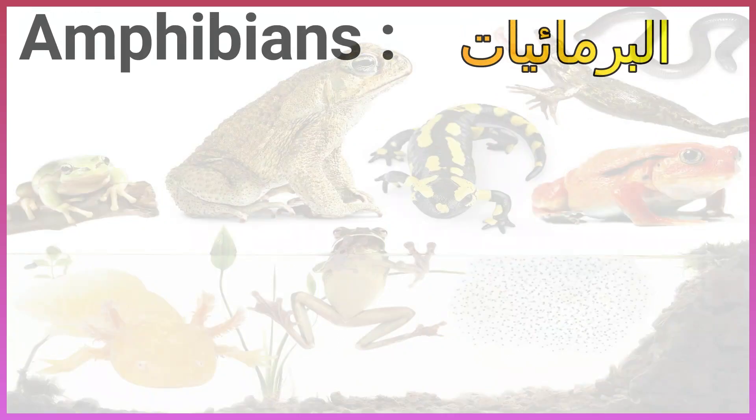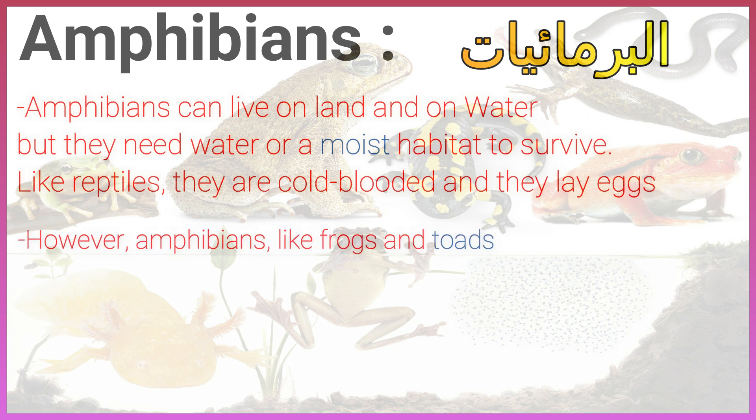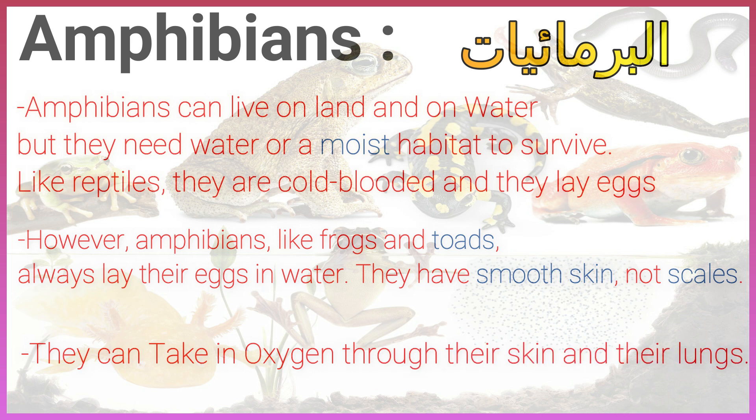Amphibians. Amphibians can live on land and in water, but they need water or a moist habitat to survive. Like reptiles, they are cold-blooded and they lay eggs. However, amphibians, like frogs and toads, always lay their eggs in water. They have smooth skin, not scales. They can take in oxygen through their skin and their lungs.